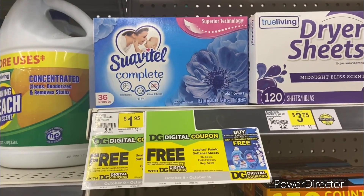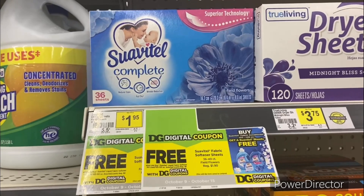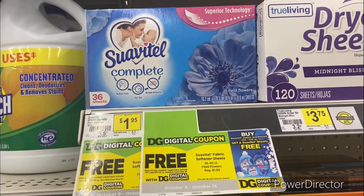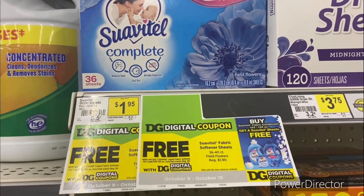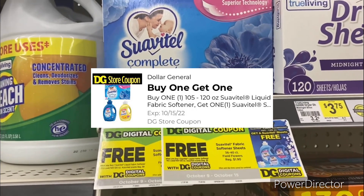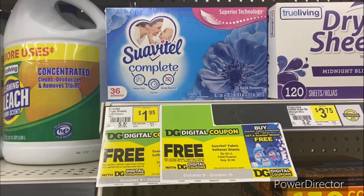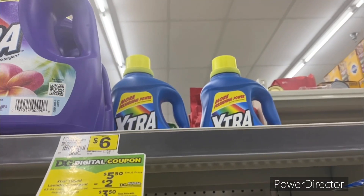The next deal is a hot one on Swiffer. Pick up two Swiffer complete fabric sheets, 36-count, at $1.95 each. Use the buy-one-get-one-free Swiffer digital coupon, so you're only paying $1.95 for both. That's a great deal.